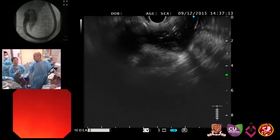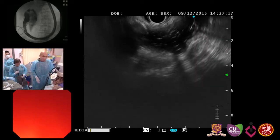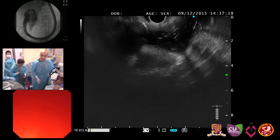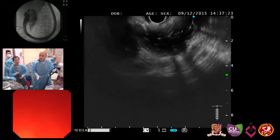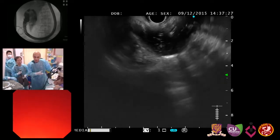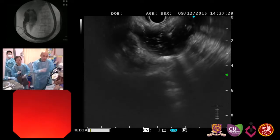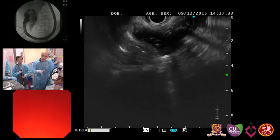I think colleagues may agree, as they are doing a lot of EUS-guided gallbladder drainage procedures as well. Today is an elective setting — this patient already has a cholecystostomy tube. You can see on X-ray the gallbladder; I've injected some contrast. There's some reopening of the cystic duct, but I think there's a large stone in there.